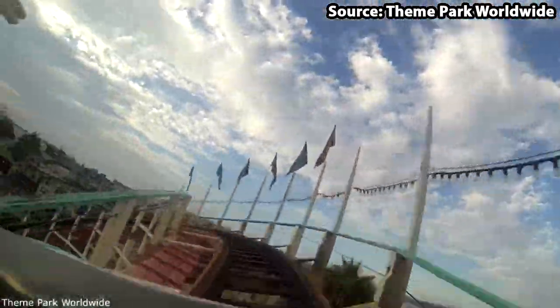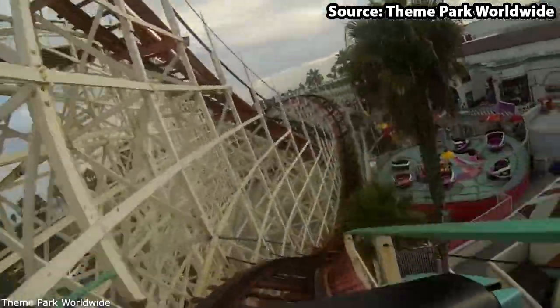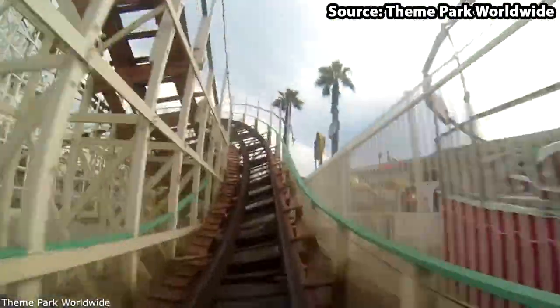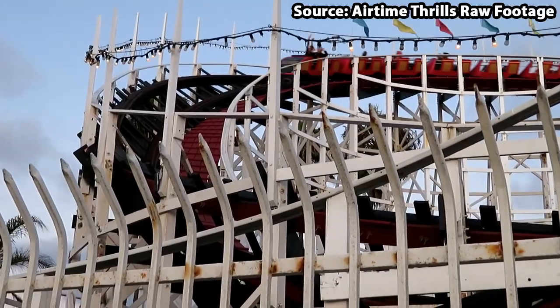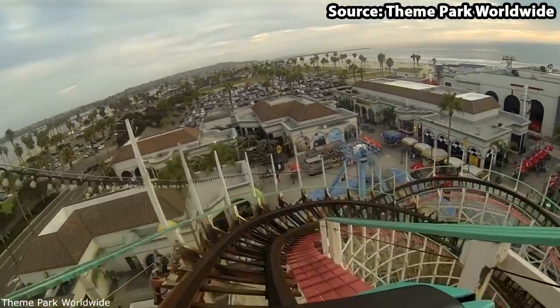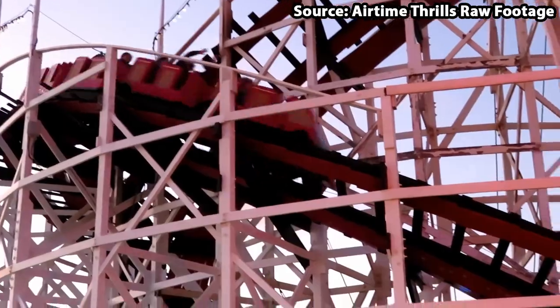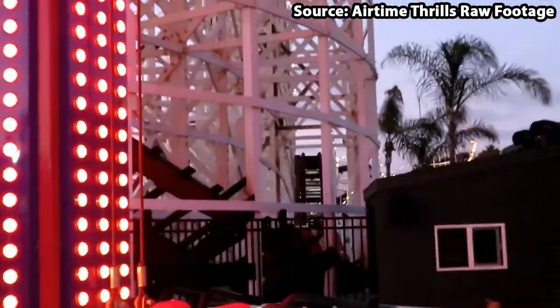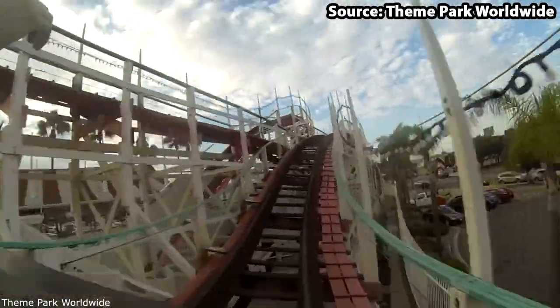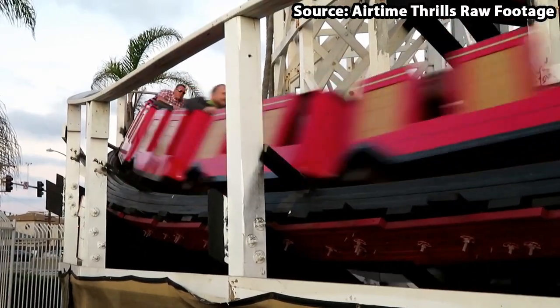In addition to this, with all of its sharp turns, drops and airtime hills, even the biggest thrill-seekers in the group will get a few butterflies. Therefore, with all of this and so much more — including the views of San Diego Beach, the funniest braking system you'll ever see, and a tunnel section at the beginning — there is no doubt that this ride deserves the top spot, and a trip to San Diego will be nowhere near complete without a ride on the Giant Dipper.